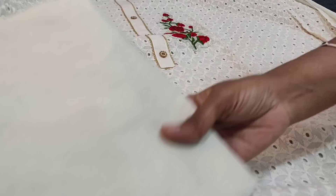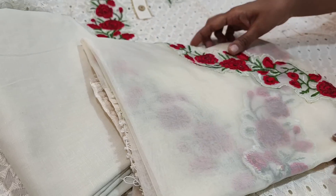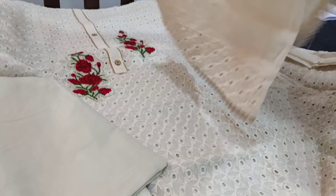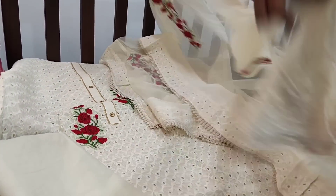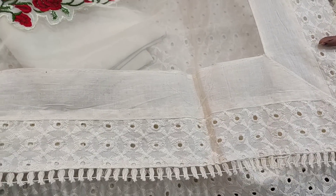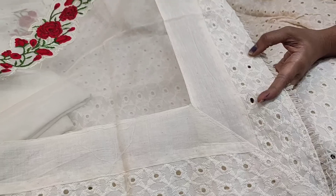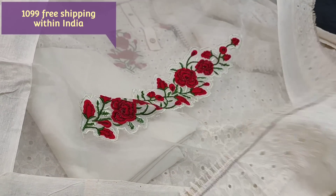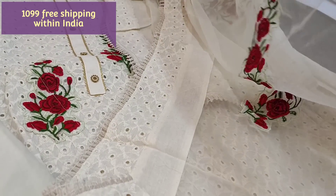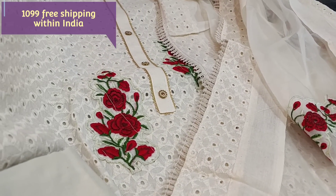We have a matching cotton bottom and a beautiful organza dupatta which also has embroidered patchwork detailing. We have broad cut work tapings along with tassels on all four sides. This is the embroidered patch, and this is how the complete set looks. The cost of the set is ₹1099.